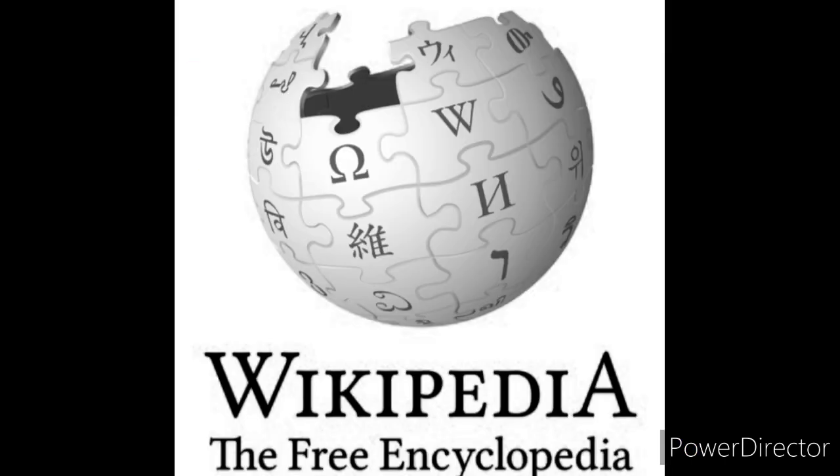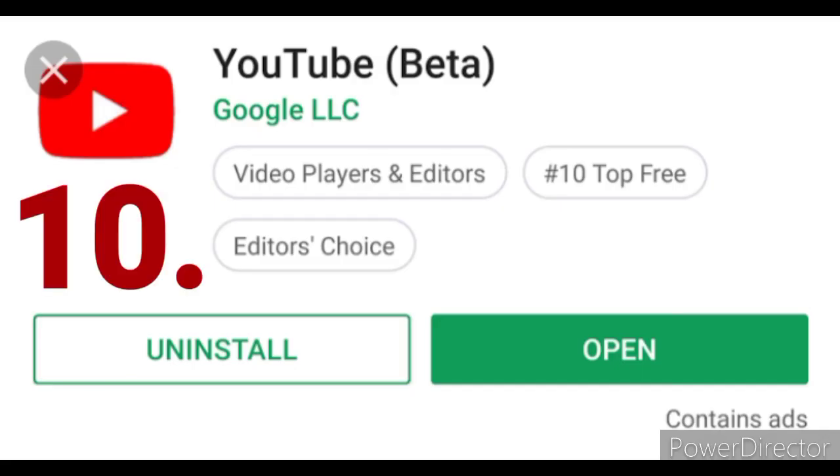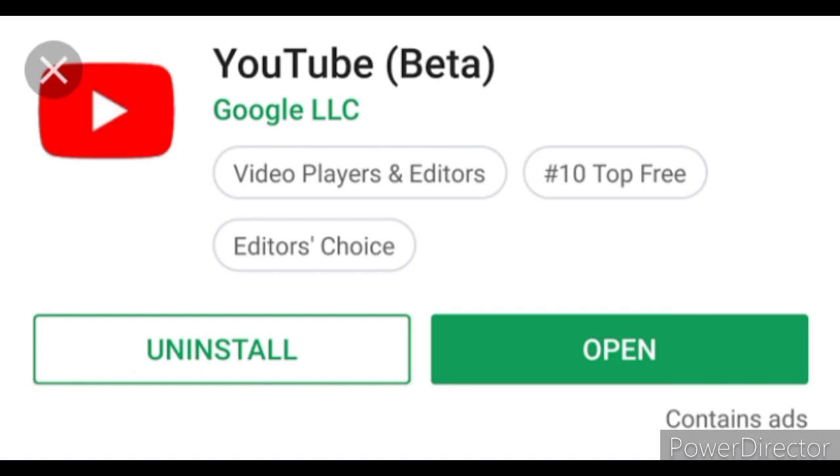This app is a wellspring of knowledge on virtually every subject from academics to pop culture. YouTube is more than just the place where you can watch cat videos and whatnot. Type the words 'how-to' into the app search bar and you will find everything from how to get started in a healthcare career to how to tie a bow tie.